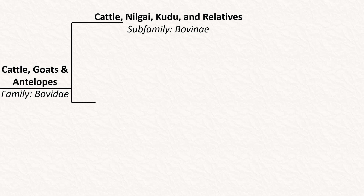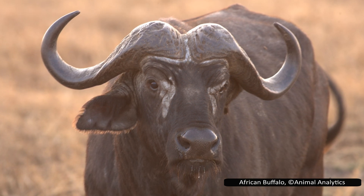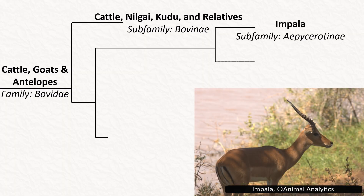Bovidae has 10 sub-families, and the saiga is in a different one to the four-horned antelope. The four-horned antelope is one of the many species in the first sub-family, Bovinae. This also includes the cattle-like ruminants such as buffalo and bison, and antelopes like the nyala and kudu. Next are two very small sub-families. The first is Aepycerotinae, which only has one species, the impala.